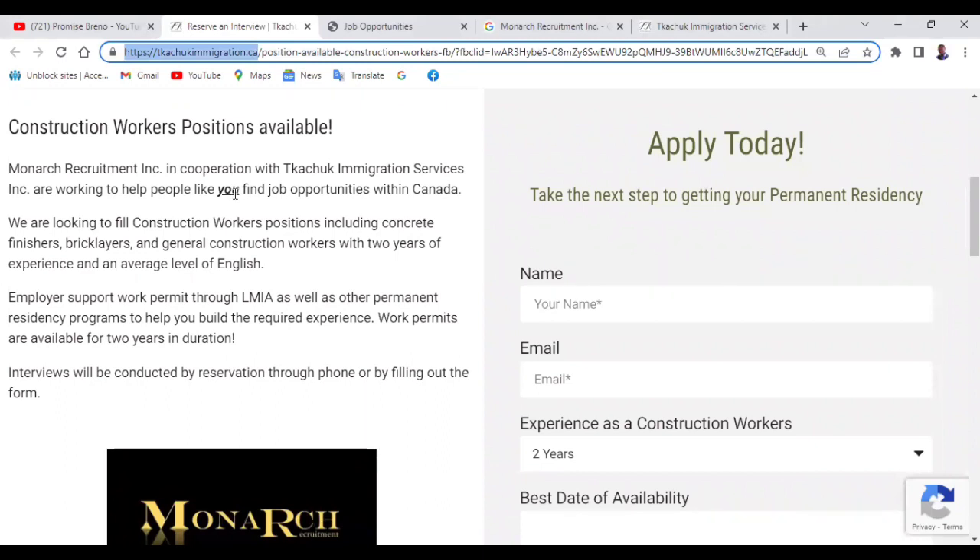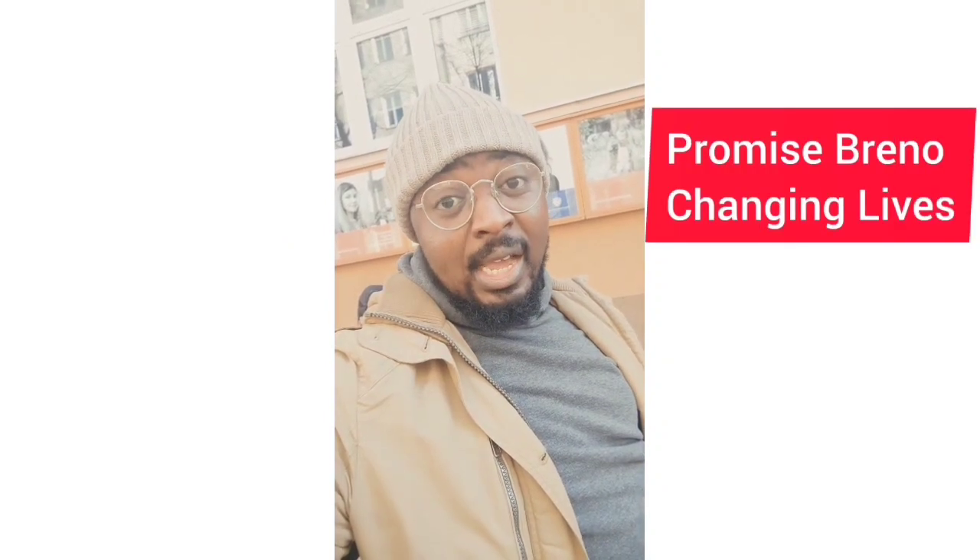Keep watching if you're interested in moving to Canada. Welcome to my channel. In case you're seeing me for the first time, my name is Promise Breno and I am changing lives. This channel is for those who don't have a lot of money and would like to move abroad to study or to work. Be sure to subscribe.